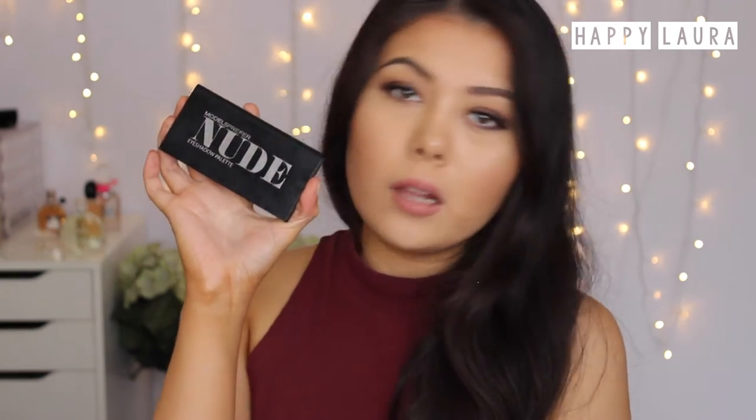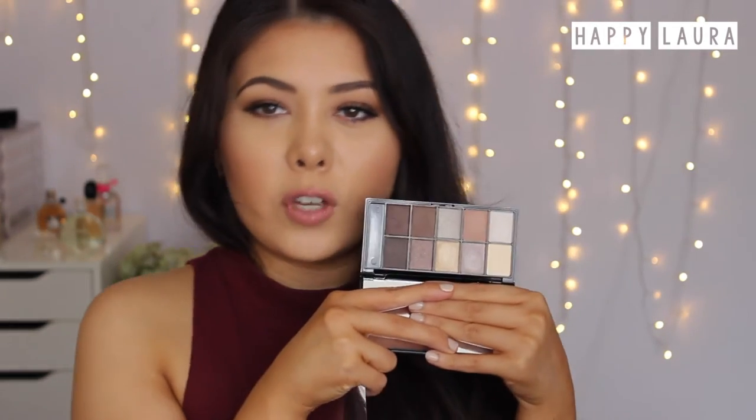I also got this eyeshadow palette — the nude eyeshadow palette from Models Prefer. It does have a few shades in it. I did film my first impressions of this, so I'll link it down below if you're curious. I actually really do like this palette — it was quite nice. The times I have used it, it is a really, really nice palette.